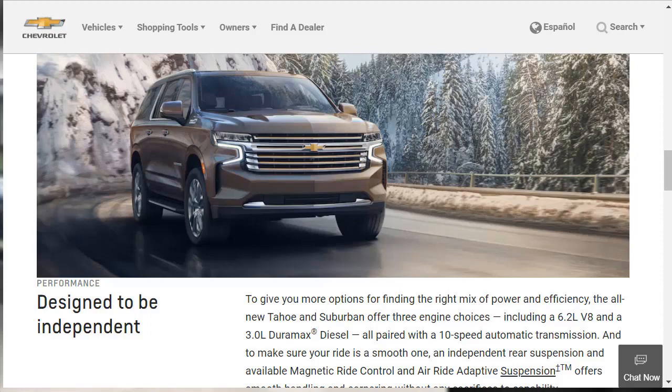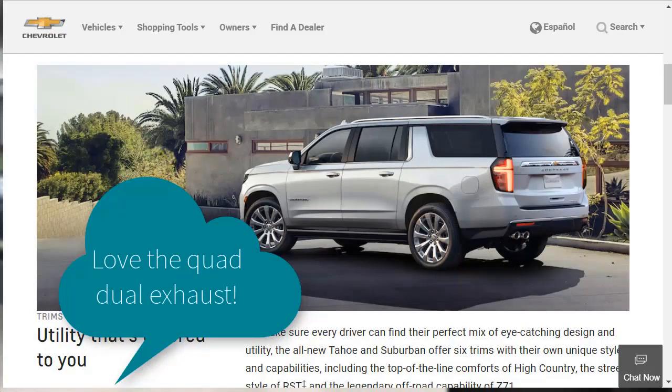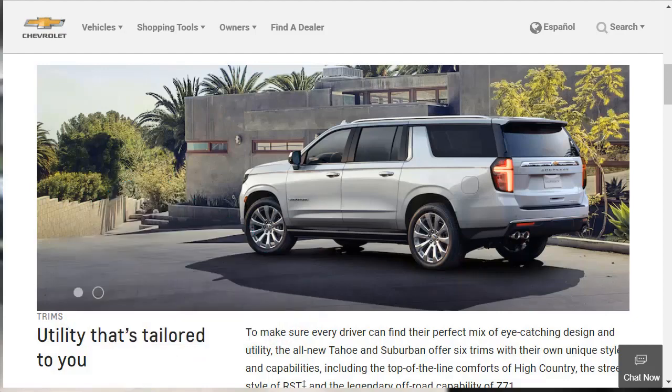All engines will be matched with a 10-speed automatic transmission. The interior includes standard 10-inch diagonal center infotainment screens, optional 15-inch heads-up windshield display for drivers, and 12.6-inch diagonal touchscreens for the rear seats. The SUVs offer 30 safety and driver convenience technologies, such as standard automatic emergency braking, optional HD surround view, and a new rear pedestrian alert system.